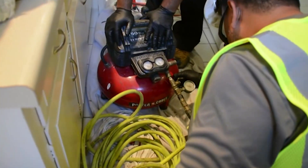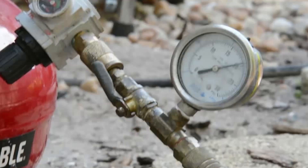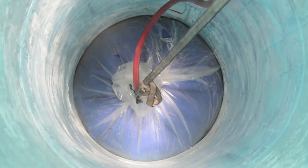Once in place, the bladder inside the liner is connected to hot water, compressed air, or both, in order for the saturated epoxy liner to exothermically react and cure.